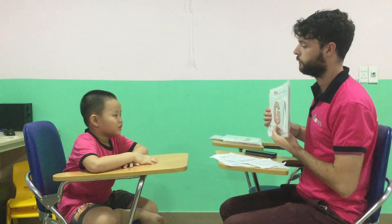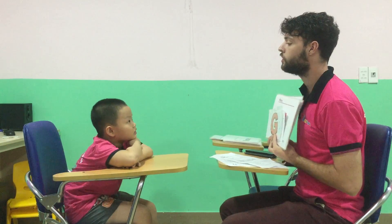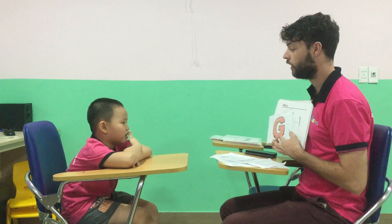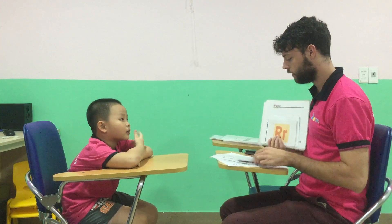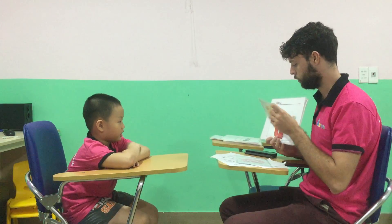Now Brian, what letter is this? Letter G. Good. What letter is this? Letter R. Good. What letter is this? Letter Q. Qua, qua, qua.